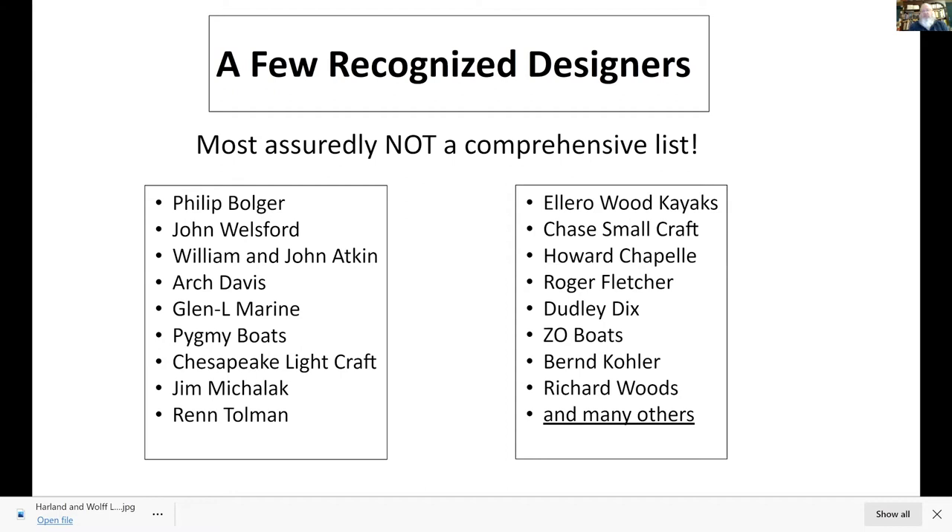There are all kinds of designers out there. I feel very strongly that recognized designers are really important because boats are not like cars — you can't just step out of a boat and walk to shore. You need a boat that's going to keep you safe in the environment you're planning to use it. Boats designed for rivers or near shore are not designed for the ocean. A lot of these skills have been developed over a long period of time, so start with somebody else's design and learn from them.